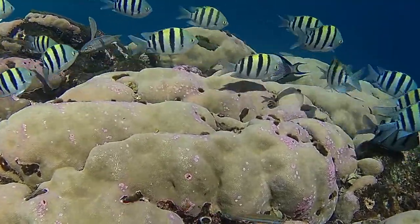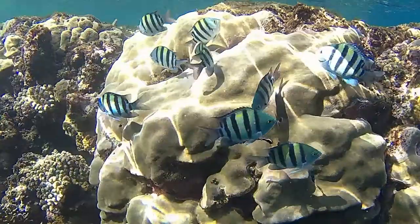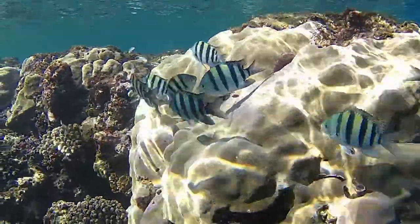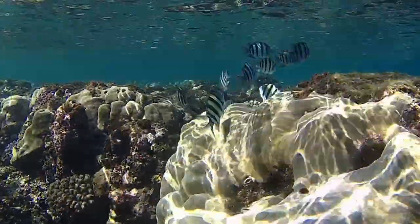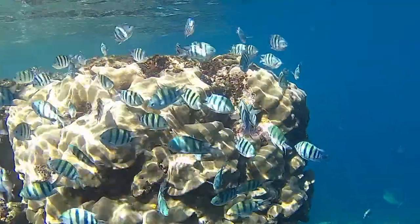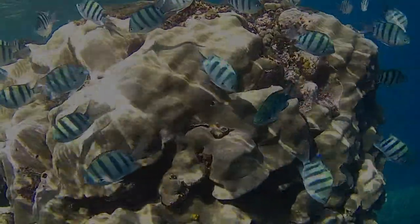In an aquarium, the sergeant major thrives best if it is kept in a group of five or more individuals. However, be careful because they are known to become very aggressive over time.